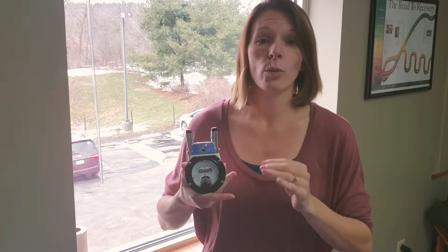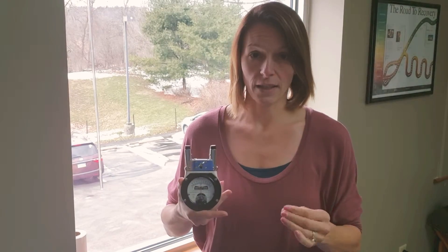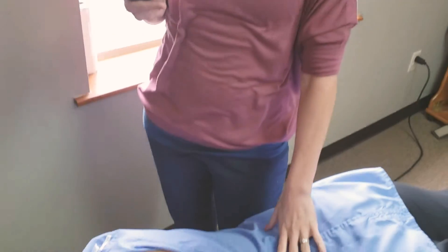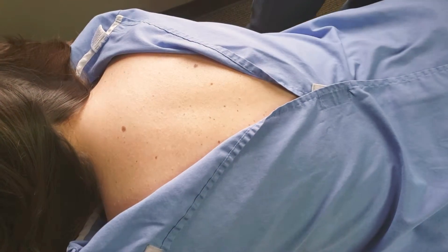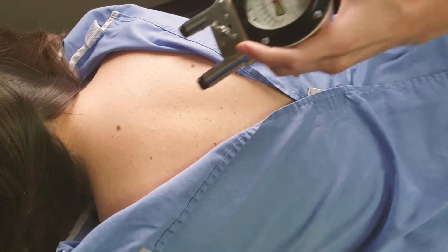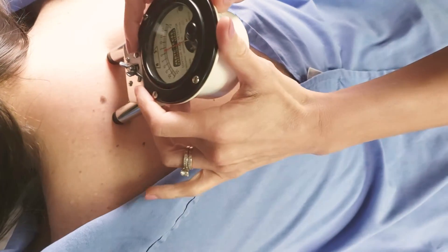This is actually a handheld thermography unit and this is something that we use on every single patient, every single visit. In our practice, men will remove their shirts from the waist up and there are gown options. For women, like our patient right here, we always have them in a gown that opens in the back. This allows us to use the nervous scope on their skin, and it tells us how specifically the nervous system is functioning and progressing as we move forward.